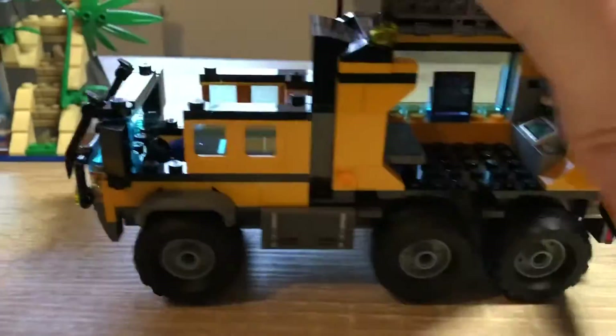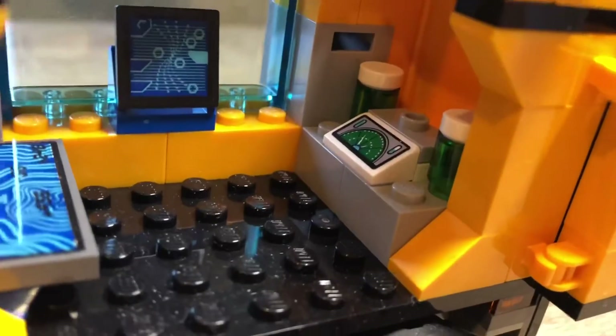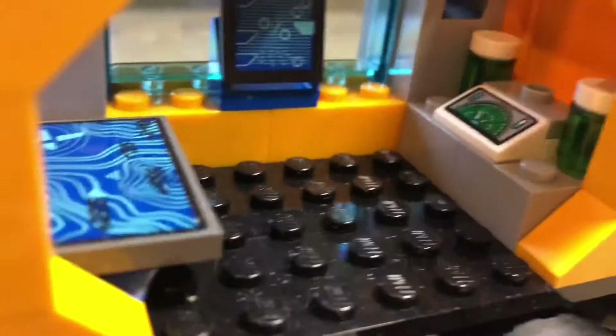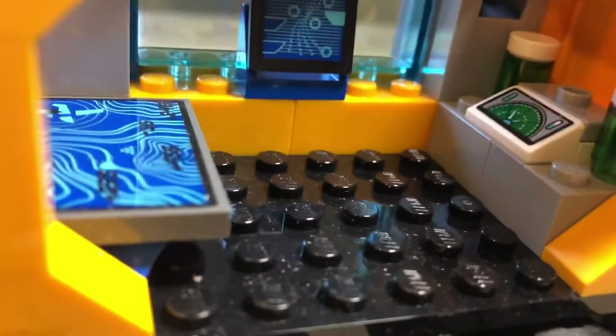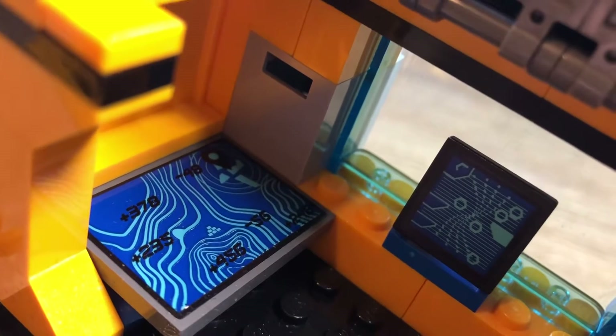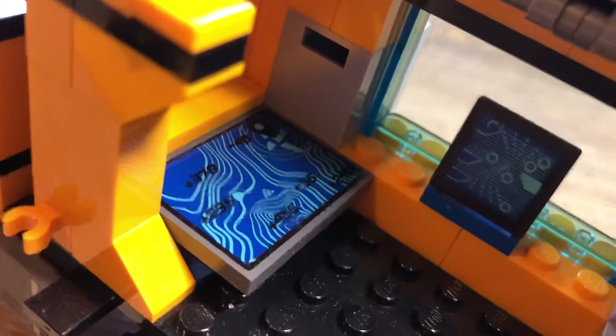Opening up the top and side panels reveals the lab interior with lots of room. The consoles are all stickers, but I think they're very good and add a lot to the set — it's quite a nice little lab inside. One sticker in particular is great: in the top corner you can see the crash plane that everyone is searching for in these sets, along with some coordinates. It ties these sets in with the others really nicely.